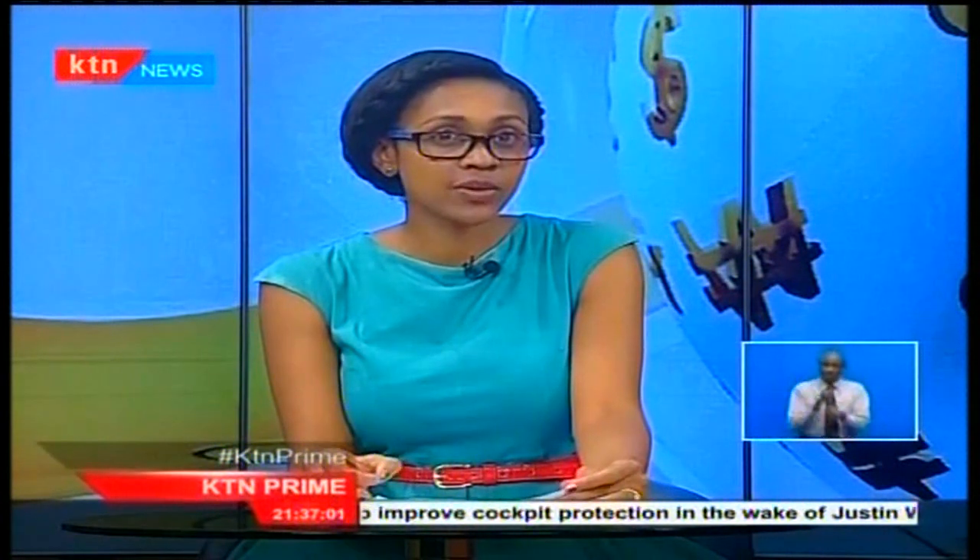Thanks, Abby. Farmers from Western Kenya have been counting losses as high production costs add into their bottom lines.